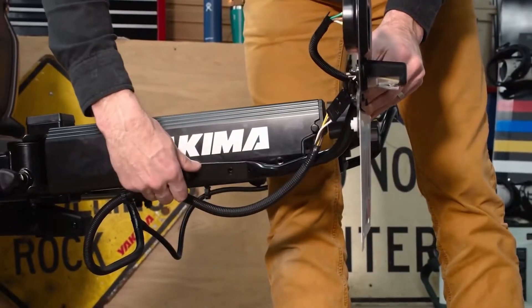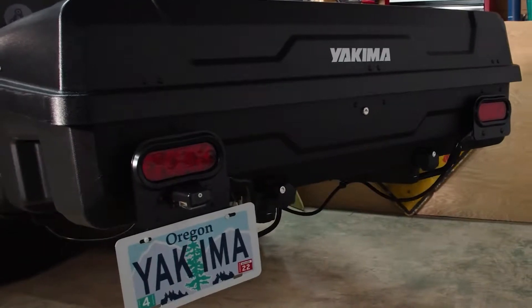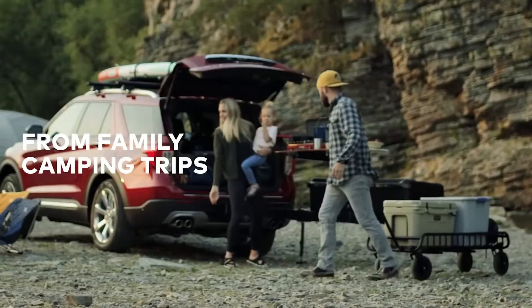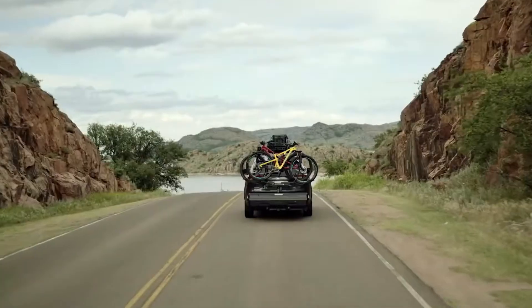The vehicle can be used to transport everything from bicycles to plastic containers and crates. The assembly procedure is simple and the system doesn't block access to the trunk. The basic module costs $400, while the price of the mounts varies.